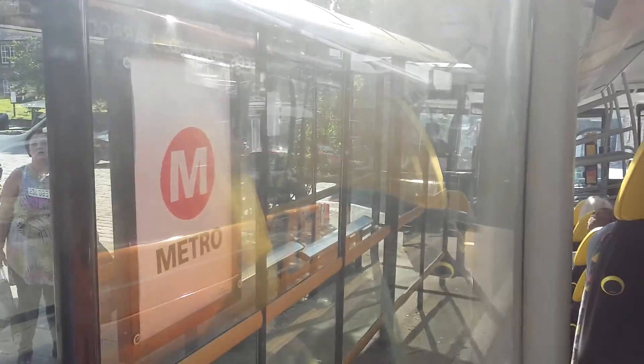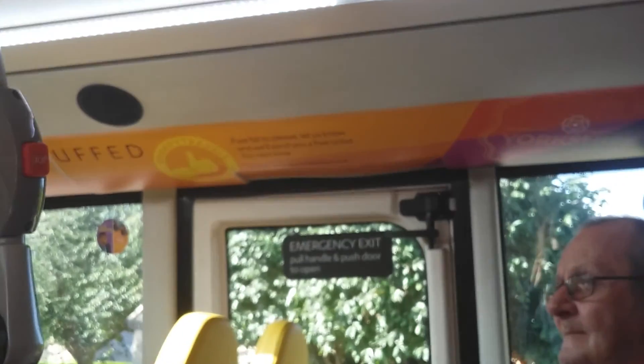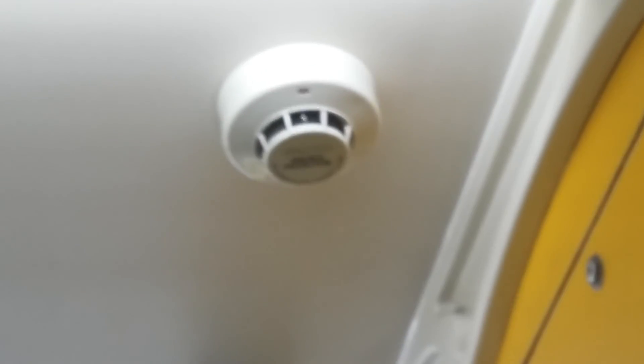Take a look at these seats. I wanted to say they're hard, but they're hard but they're comfy, to be honest. So this bus stop is Yeadon Town. Apparently if they fail to please, they will send you a free ticket for your next journey. I should also mention we have a smart detector — do I really have to explain why there's a smart detector here?